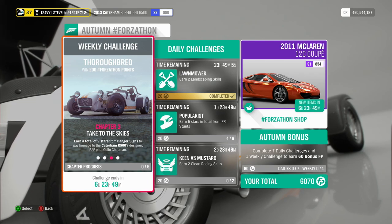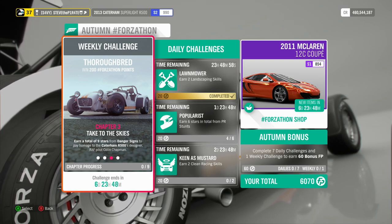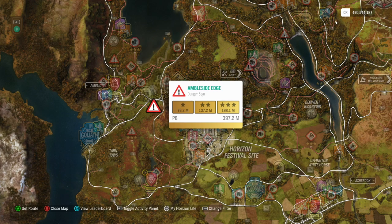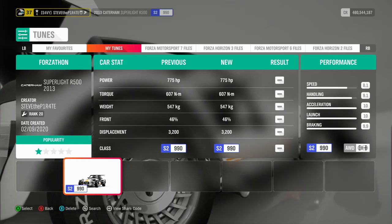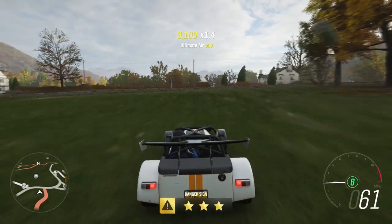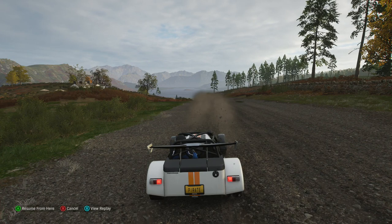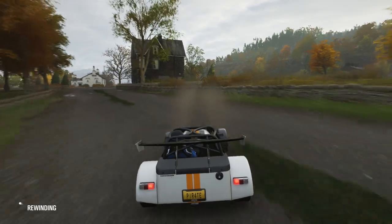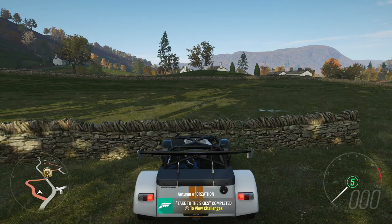Chapter 3: Take to the Skies. Earn a total of 9 stars from danger signs to pay homage to the Caterham R500's designer, RAF pilot Colin Chapman. For this one, I recommend using the Ambleside Edge Danger Sign — you only need to get 198 metres to get 3 stars. I also recommend that you turn rewind on. To help you get those 3 stars, I've created a tune called Forzathon; share code is 124896244. Once you see the 3 stars pop, hit the rewind button and go back as far as the game will allow, then do it again. Watch for those 3 stars, hit rewind, go back as far as the game will allow, and do it one more time. That is Take to the Skies completed.